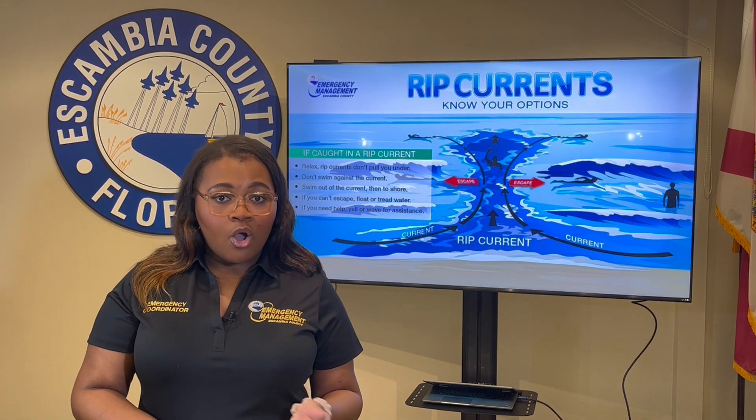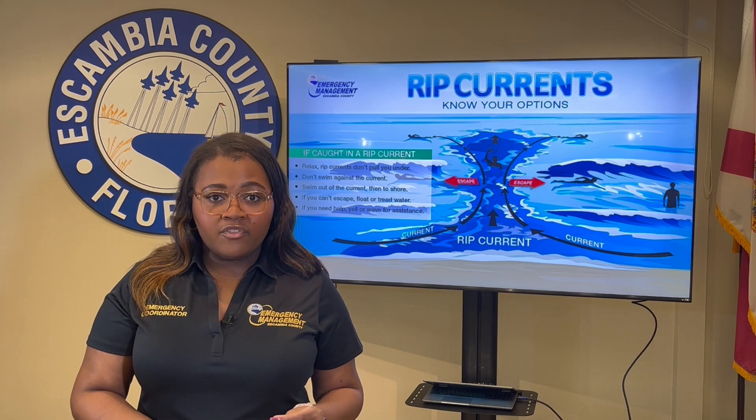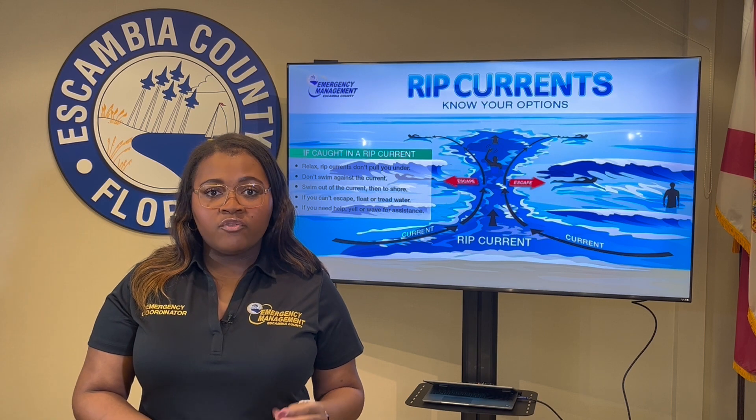Some may believe that the Gulf is always calm with no surf, but in reality there are a variety of conditions that can bring big waves to the area and an increased threat for rip currents.